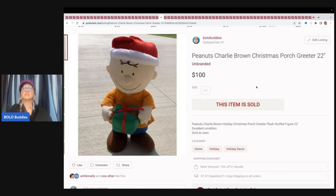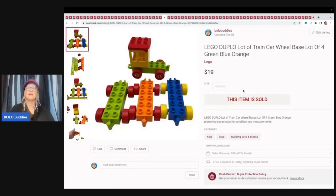This right here is a Peanuts Charlie Brown Christmas porch greeter. This came out of a thrift store mystery box, believe it or not, and I sold this guy for $100 plus shipping. Lego Duplos — if you guys are not selling these on Poshmark, you definitely need to consider it because they sell pretty quickly and for decent money. I believe these came out of the Goodwill bins and I sold these for $19 plus shipping.